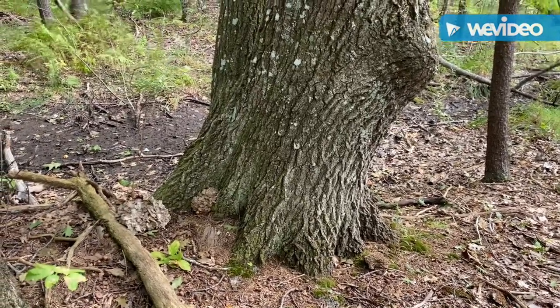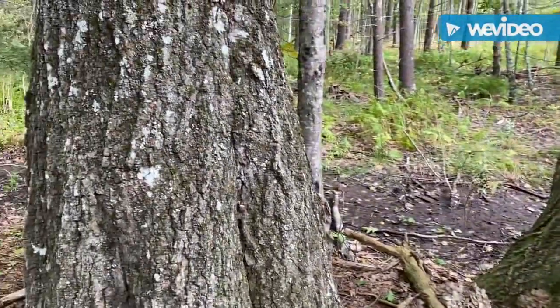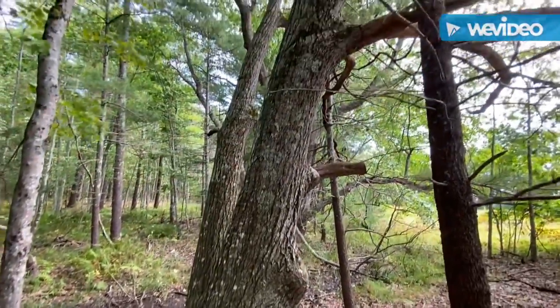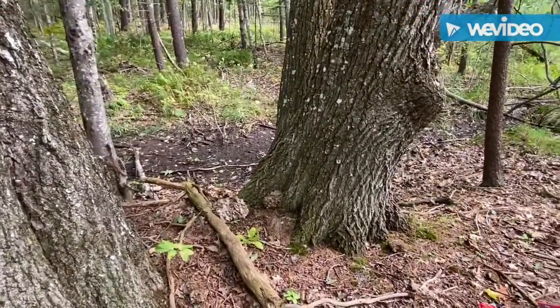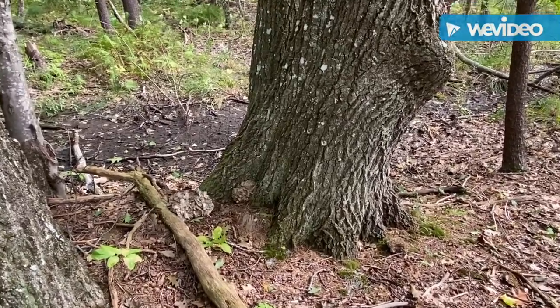It's fall, mid-September, and I'm out looking around some big oak trees searching for hen of the woods mushroom, also known as maitake or Grifola frondosa.